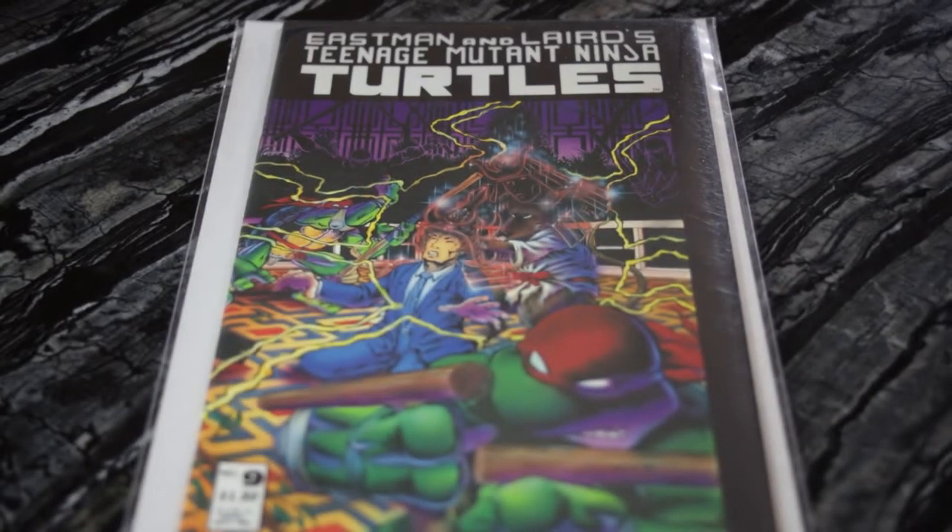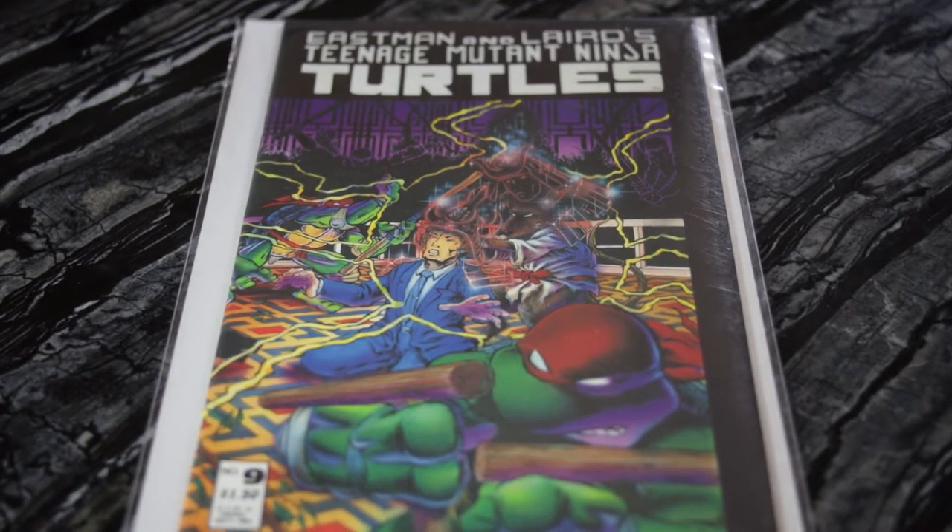Next I wanted to show off Teenage Mutant Ninja Turtles number nine. There's no particular significance, but I actually have like four copies and I'm not really sure how I acquired so many. These are actually pretty nice — may eventually want to grade them. One of these is probably at least a 9.2. For how old these books are, it's pretty hard to find them in really nice condition. One interesting thing — I don't remember the story, but this dude obviously looks like Professor Xavier. They probably borrowed some heavy reference from that.